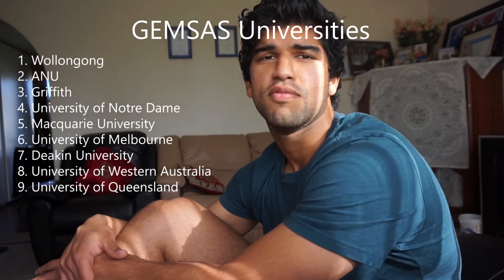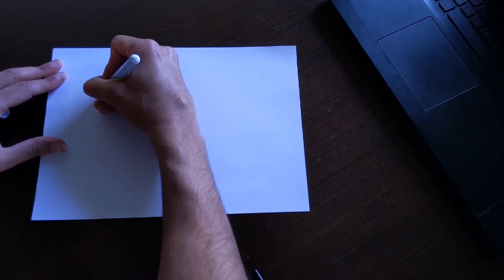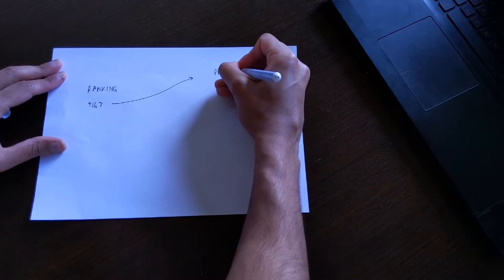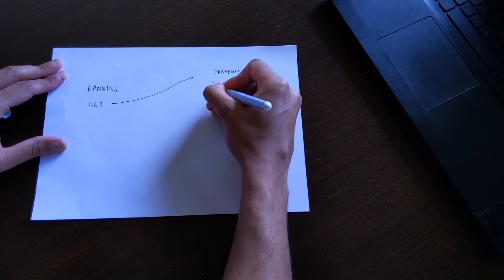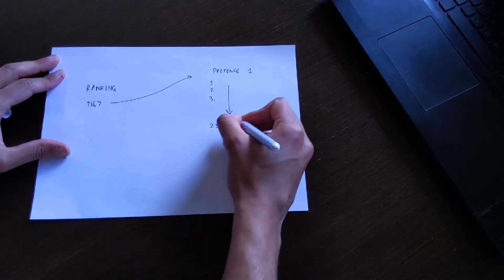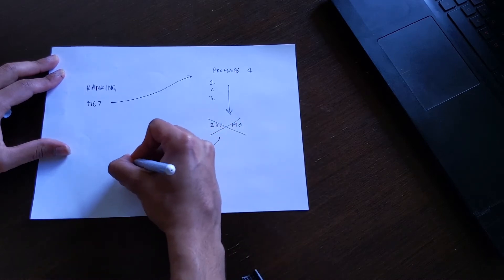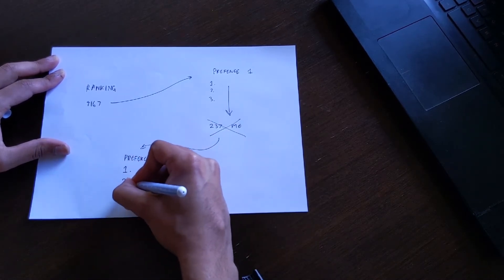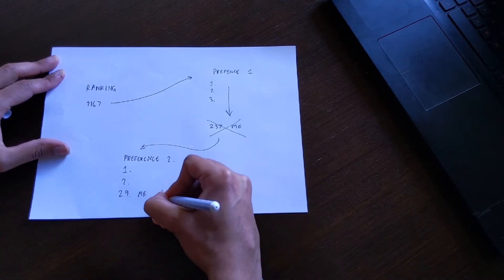When going through the application process, the way I like to think of it is that unis either belong to a GEMSAS or a non-GEMSAS group. GEMSAS is a consortium of universities — I think there's about nine — and they work together to rank your GPA, GAMSAT, and interview score. The way the ranking system works is: when you select your preferences, your combined GAMSAT and GPA score puts you into a ranking list from highest to lowest. Each person is then grouped into their first preference and ranked again within that group. If you rank high enough, you'll get an interview offer from your first preference uni.